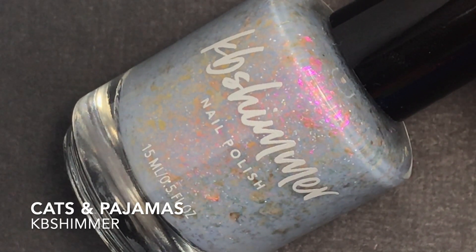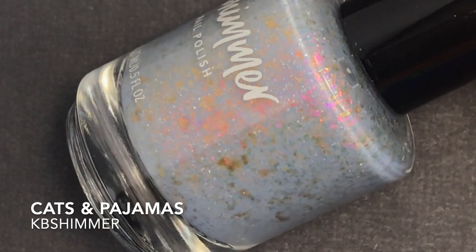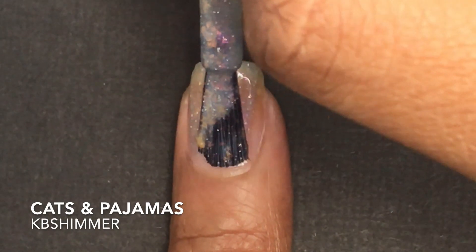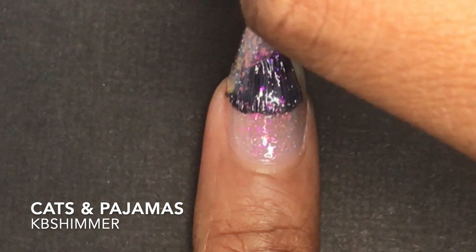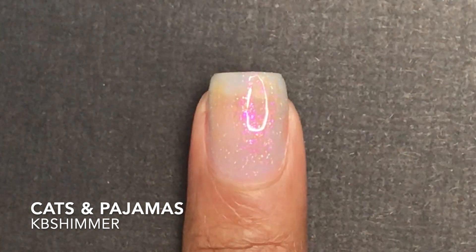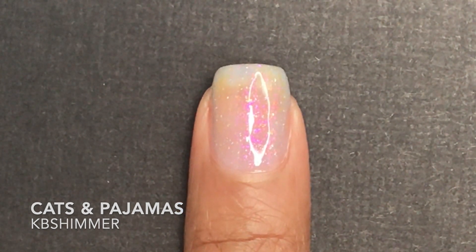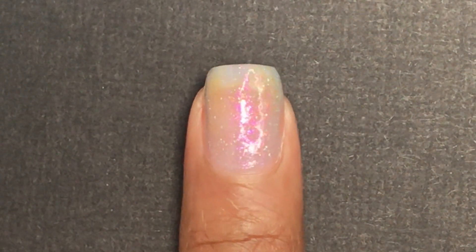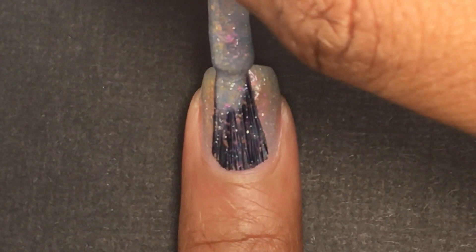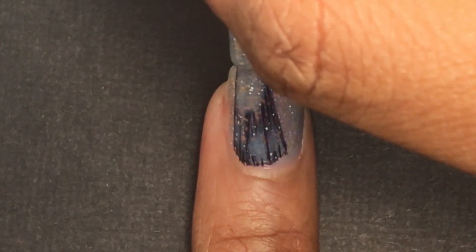For ten dollars you can also pick up KB Shimmer's Cats and Pajamas polish. Cats and Pajamas is a nod to flannel pajamas and the animals that keep us company while at home. A blue-leaning gray acrylic base is flecked with glowing hollow flakes. Color-shifting flakes shift between fuchsia pink and orange. It's still a bit sheer on the first coat, but you can see the flakies are glowing already off that one coat.